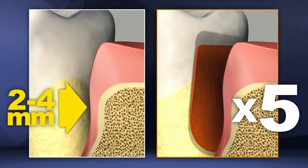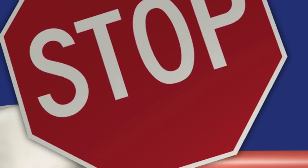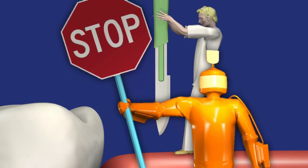Adding Periochip to your treatment may, in some cases, keep you from needing more invasive periodontal treatments such as periodontal surgery.